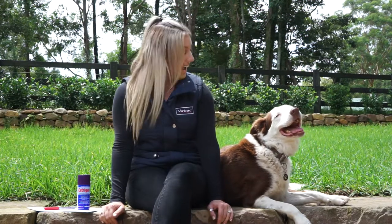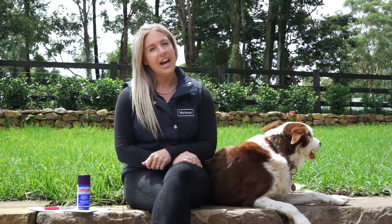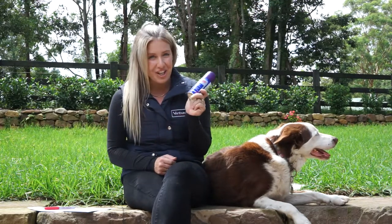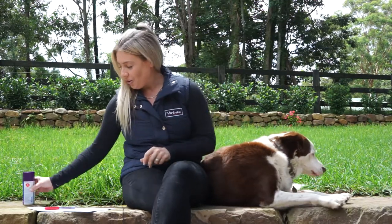Hi everyone, I'm Sophie and this is Rowdy. We are from Verbach Animal Health. Thank you for joining us again. Today we're tackling one of the big questions: why is cetrogen purple? And to show you, I'm going to do a visual demonstration.